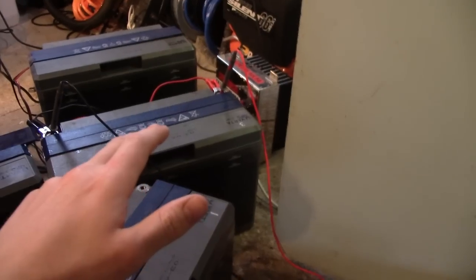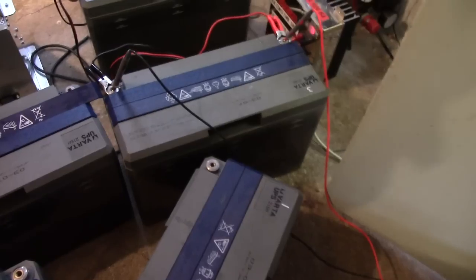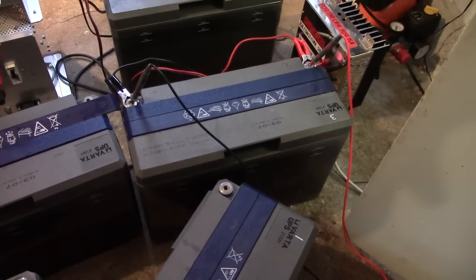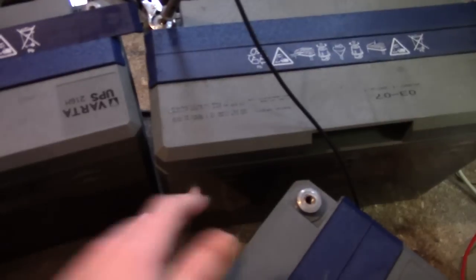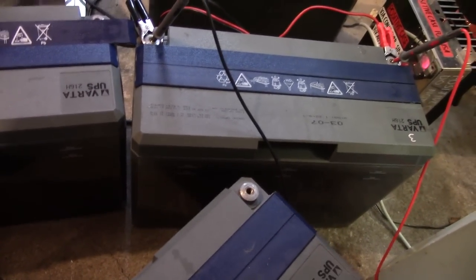I'm currently cycling this one back here — been going for about 2 hours and we've got 12.2V left. I'm not entirely sure about this one; it has a cell that's weaker than the others. Five cells are okay but one in the corner is not really up to spec when it comes to specific gravity.